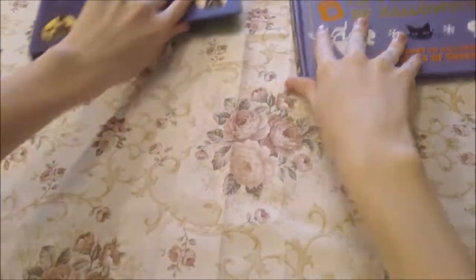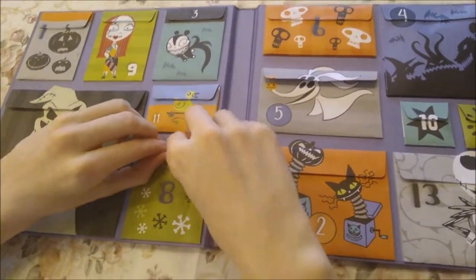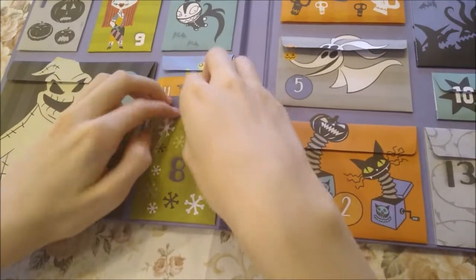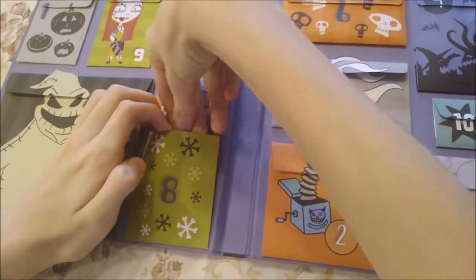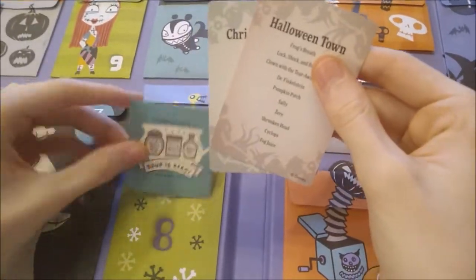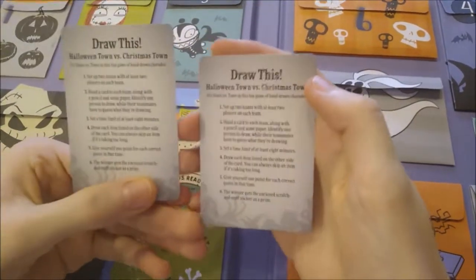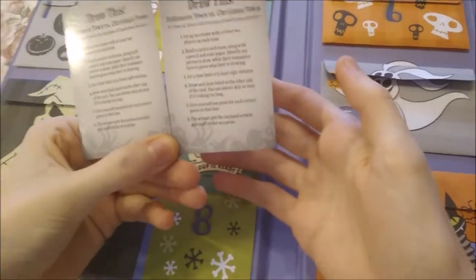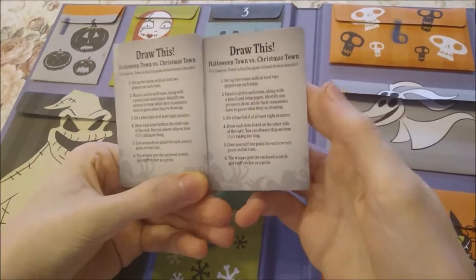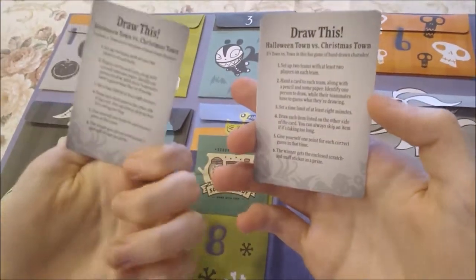Now we'll see what's in this book for day number 8, and it is another one of the drawing games, like Pictionary. And it's Halloween Town vs. Christmas Town.